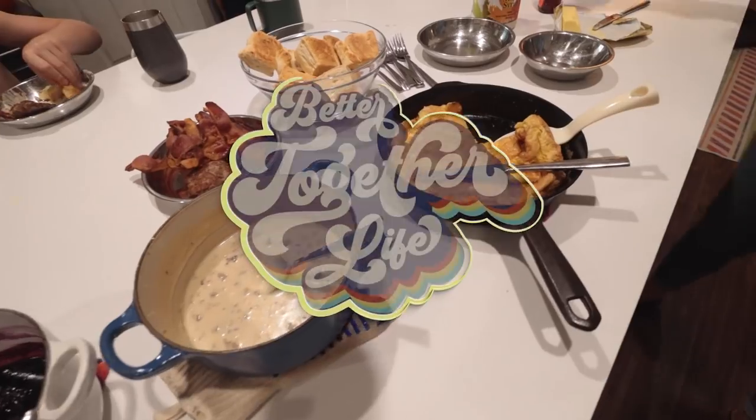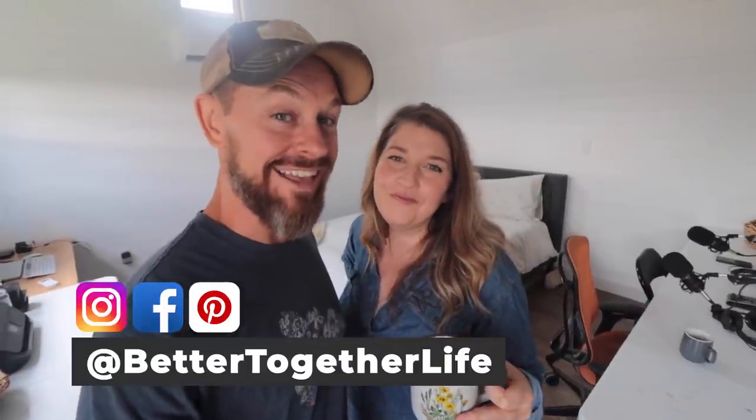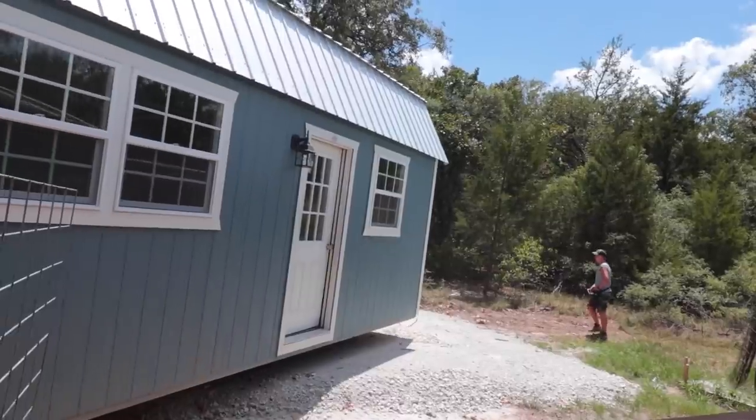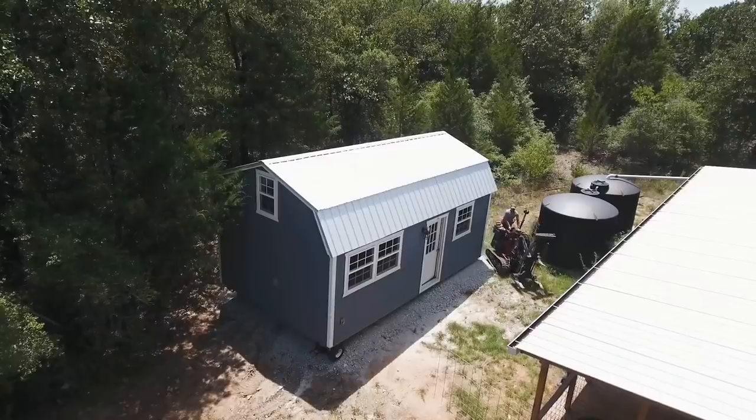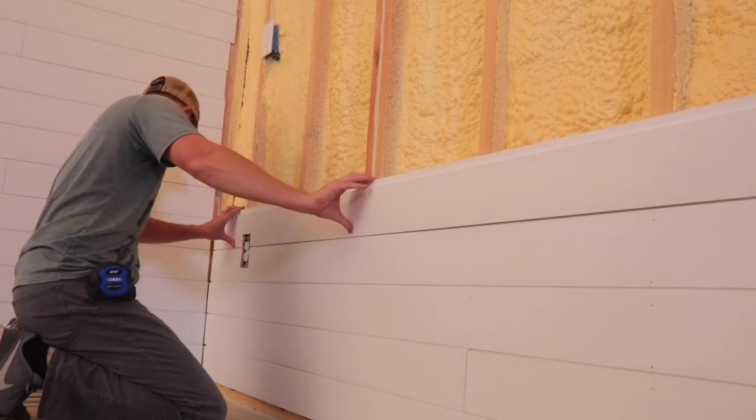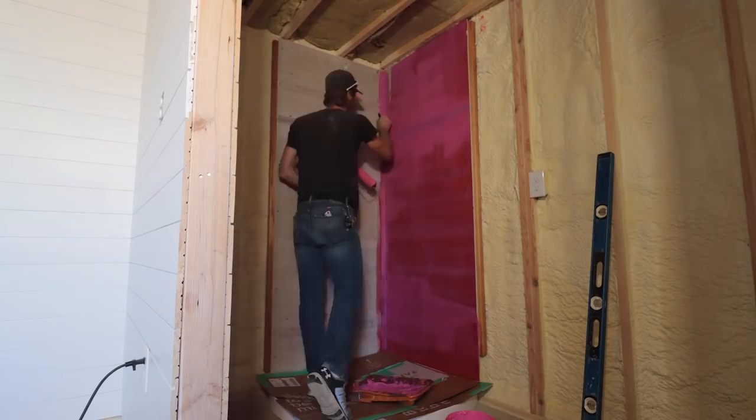Hey y'all, it's Beau and Kelly Brotherton with Better Together Life and the Shed to House Facebook group. We're going to be showing you the shed-to-studio today. It's been a long time and you're going to want to see it. We have a mini tour for you - we haven't shown you anything tour-ish of this studio for a while. Do you have your coffee? Are you ready? It's gonna be fun.